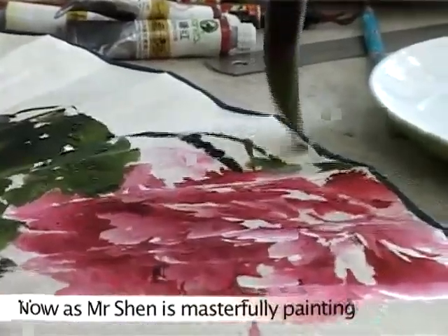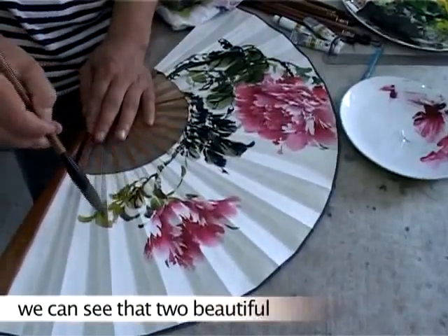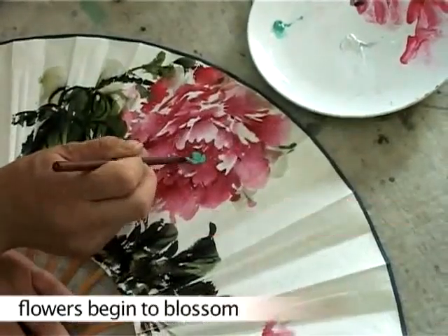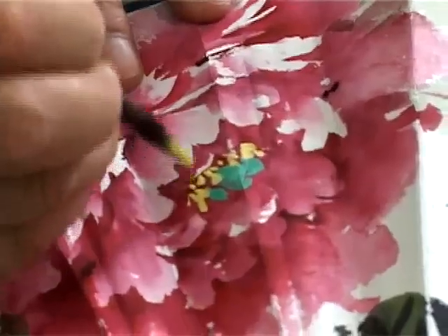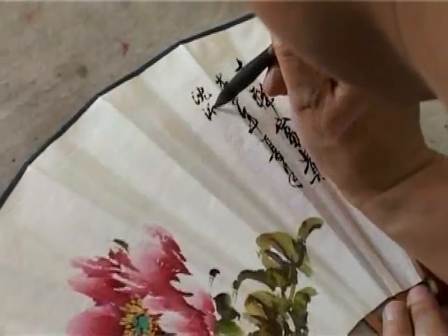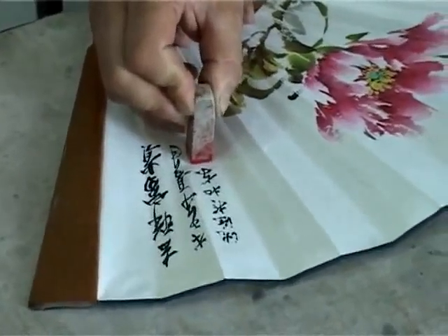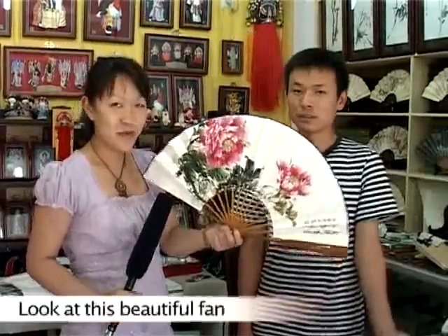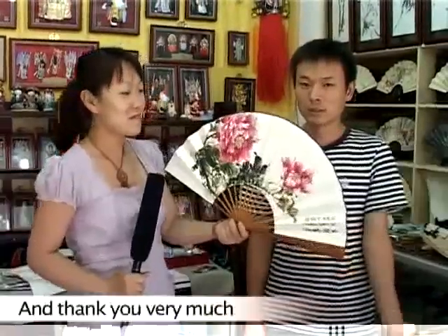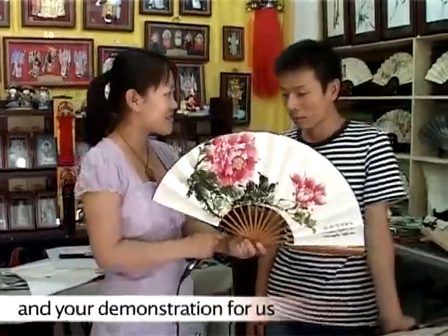Now as Mr. Shen is masterfully painting the picture with his brush, we can see that two beautiful flowers began to blossom. Look at this beautiful fan — it's made by Mr. Shen. Thank you very much for your tour around your shop and your very good demonstration for us.